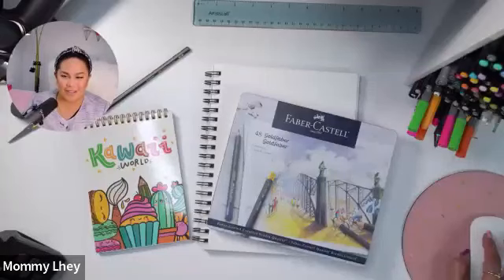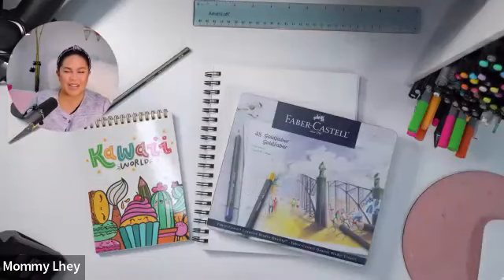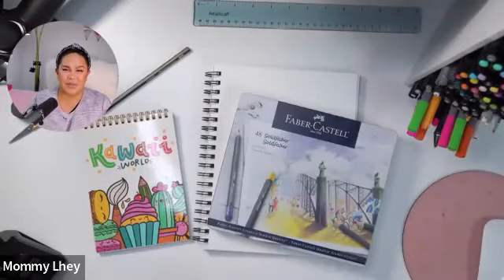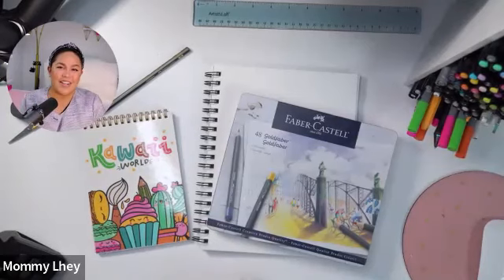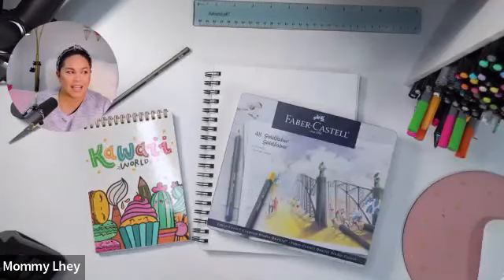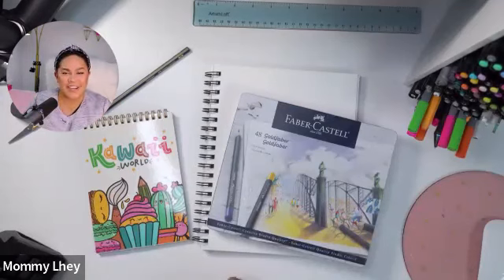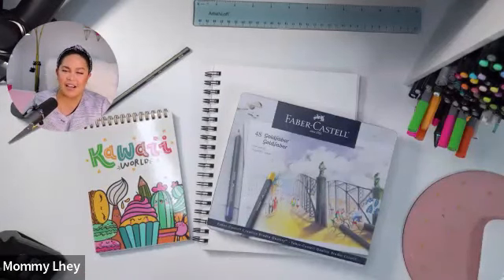Hello everyone, good afternoon! My name is Lay Bella Ralston and welcome back to another fun class here with Faber-Castell and Michaels. Welcome back to all my regular students, and if you are new here, hello! My name is Slay, also known as Mommy Lay on the internet. I love anything kawaii — colorful art, kawaii doodles, and lettering.